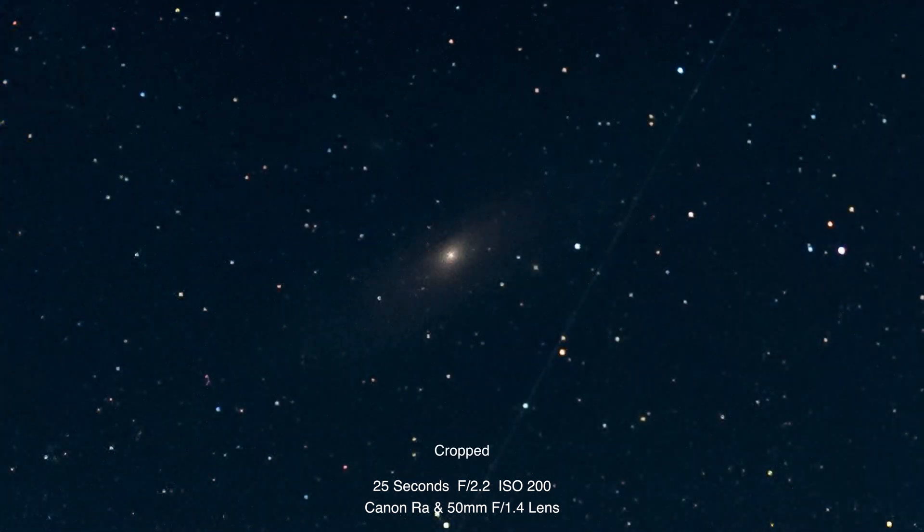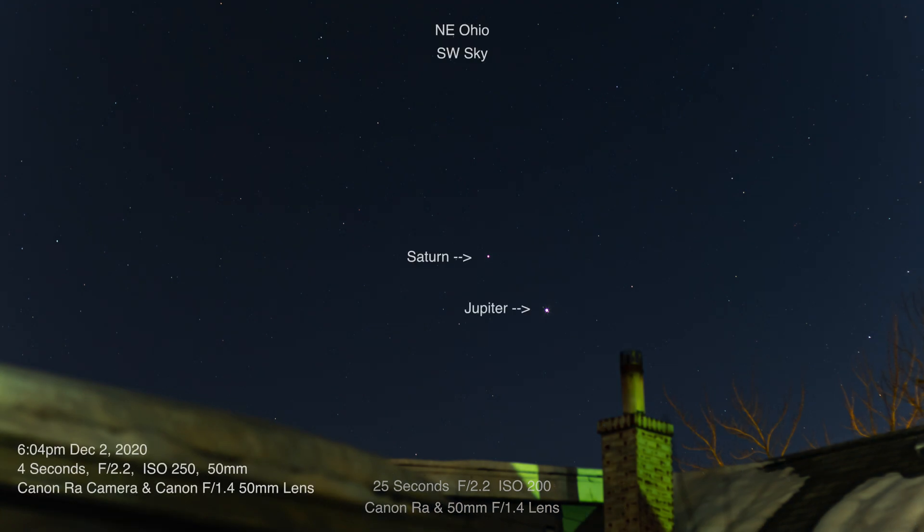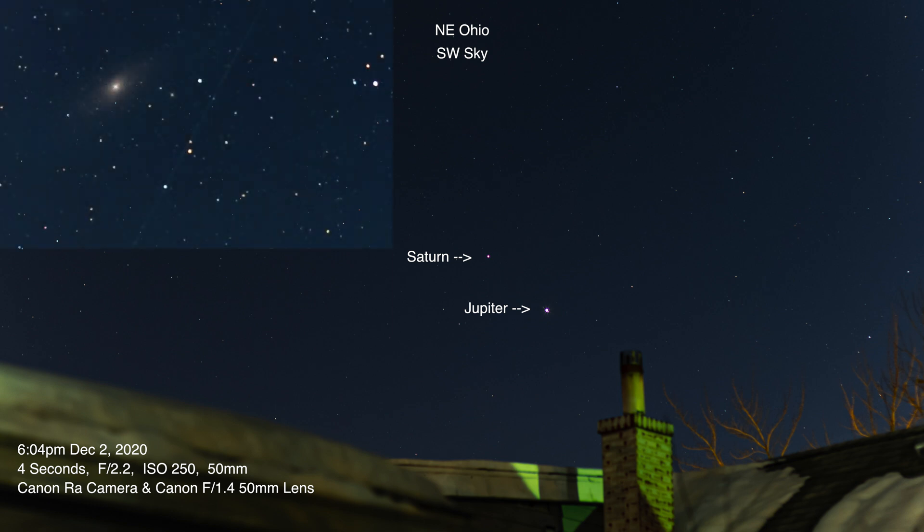Anyway, it's just going to be a real short one tonight so we can see the spacing of Saturn and Jupiter. In 19 more days we're going to see the pair of them in conjunction, and after the 21st Saturn is going to be off to the right. I hope wherever you are you're warm and you're doing well.